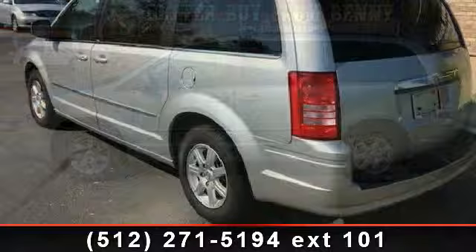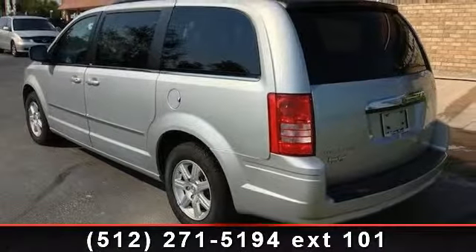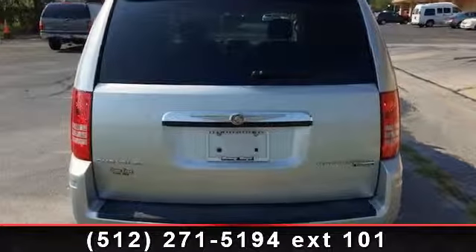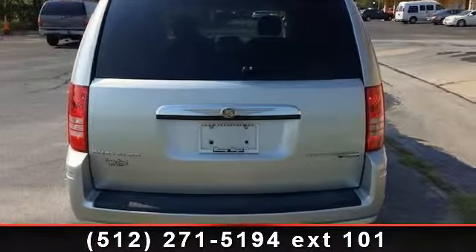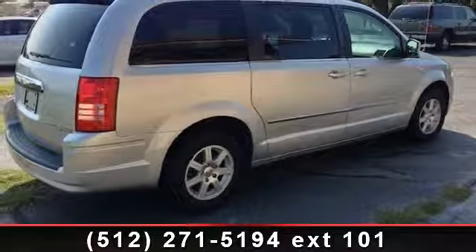Some of the top features included with this vehicle are: passenger airbag sensor, power steering, power fourth passenger door, stability control, third passenger door, universal garage door opener, front-wheel drive, and a test drive is waiting for you.